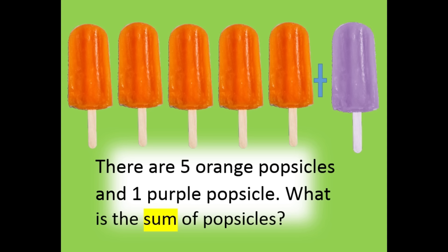There are five orange popsicles and one purple popsicle. What is the sum of popsicles? A total of six.